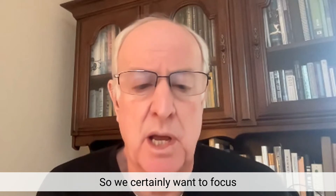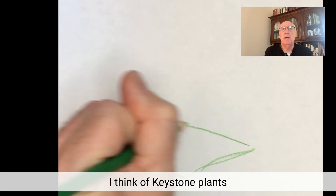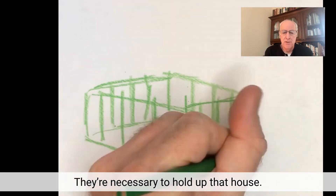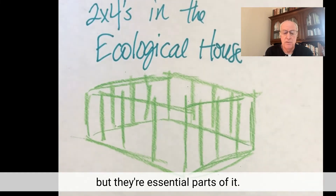So we certainly want to focus on adding keystone plants to our yards. I think of keystone plants as the two-by-fours in the ecological house that we're building — they're necessary to hold up that house. They're not the only thing in that house, but they're essential parts of it.